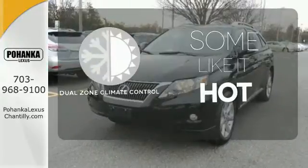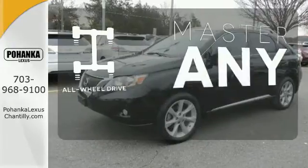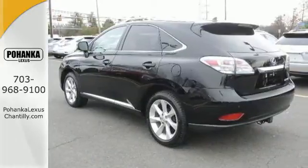Dual Zone Climate Control lets you and your passenger pick your personal temperature. Control the road with all-wheel drive. Hindsight is 20-20 with a backup camera.